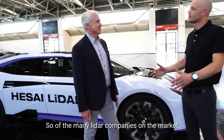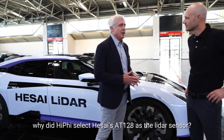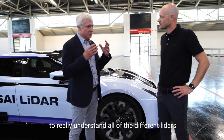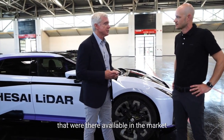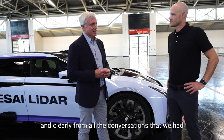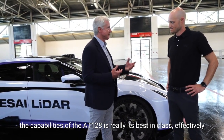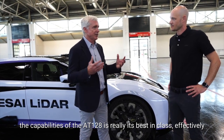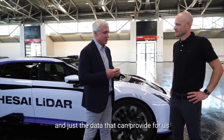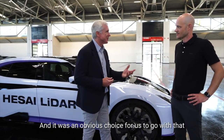Of the many LiDAR companies on the market, why did HiFi select the HiSight AT128 as the LiDAR sensor? We took quite a lot of time early on in the development of the car to really understand all of the different LiDARs available in the market. HiSight was one of the companies that we spoke to, and clearly from all the conversations we had, the capabilities of the AT128 are best in class in terms of range, sensitivity, and the data that it can provide for us. It was an obvious choice.